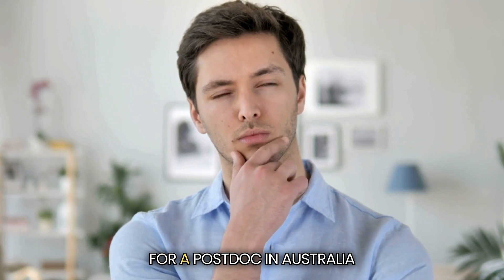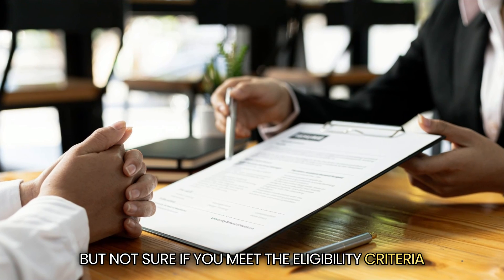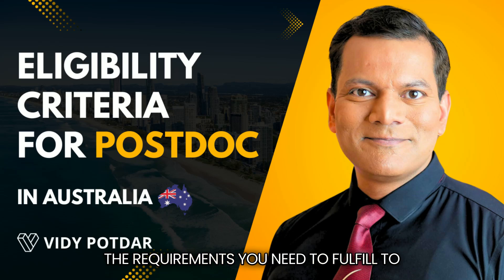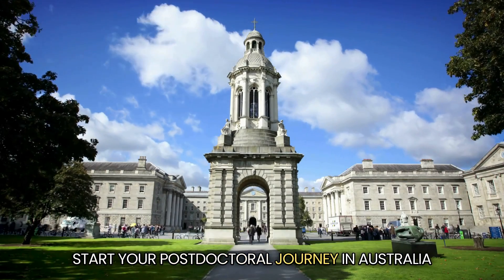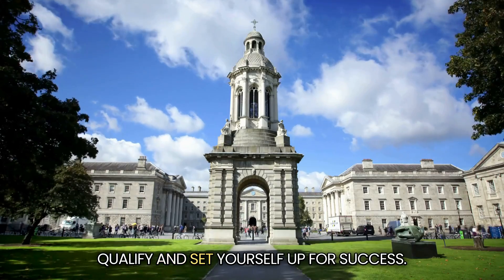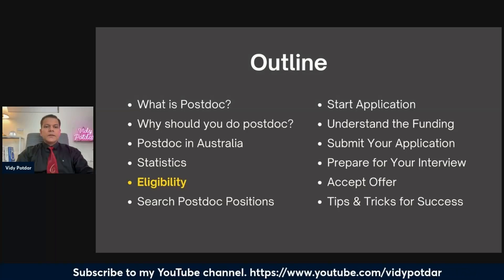Are you thinking about applying for a postdoc in Australia but not sure if you meet the eligibility criteria? In this video, I will break down the requirements you need to fulfill to start your postdoctoral journey in Australia. Get ready to learn what it takes to qualify and set yourself up for success.